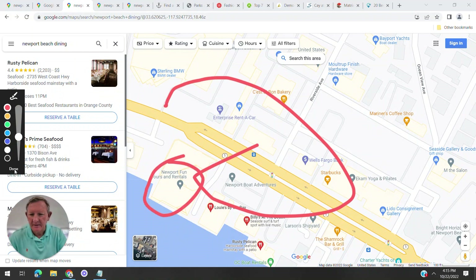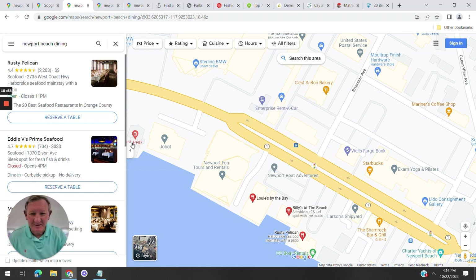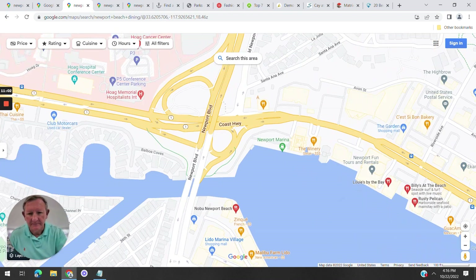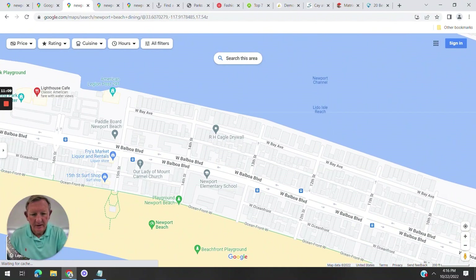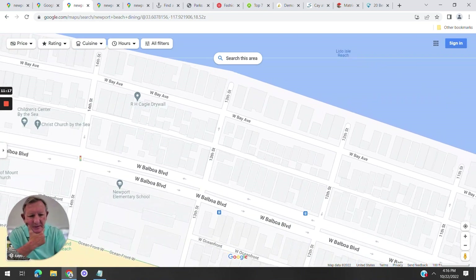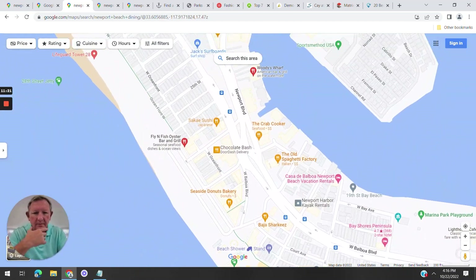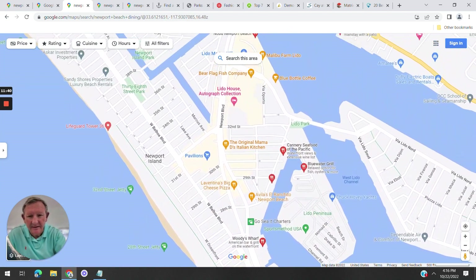Newport Fun Tours and Rentals is right on PCH — you can go whale watching, rent a boat, or rent an electric Duffy boat and cruise around the harbor, which is really cool. The Fun Zone is on Balboa Peninsula. At the Fun Zone you can rent boats, rent jet skis, go whale watching, and there's even a Ferris wheel. You can also take a boat to Catalina Island from there.